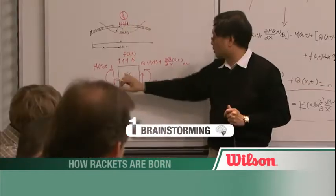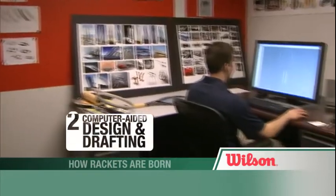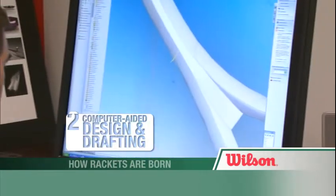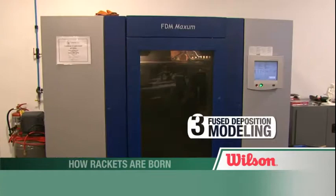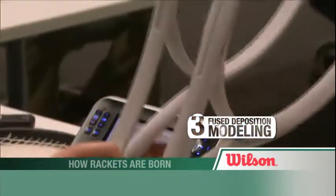The eight phase process starts with brainstorming. There are no bad ideas in a blue sky meeting. Computer drawings are done of the ideas with promise and sent to a specialized machine that makes a model. We're able to actually print out what we draw overnight and see it three dimensionally.